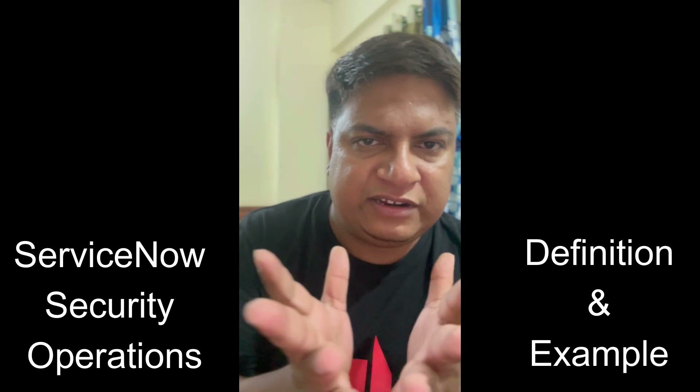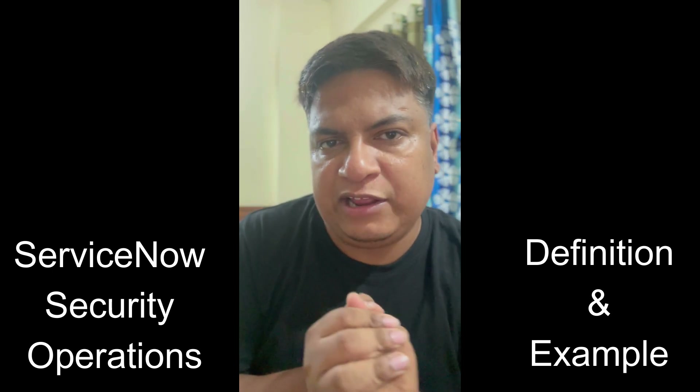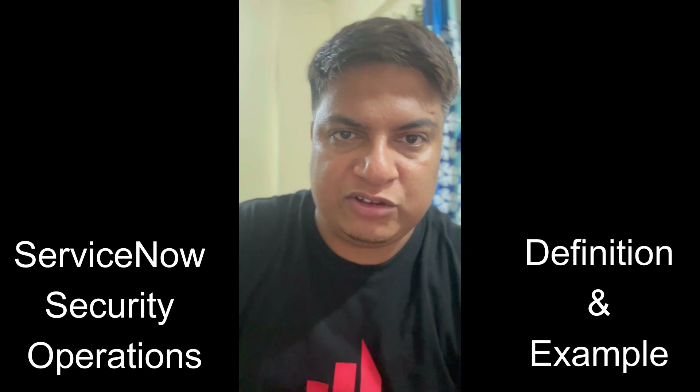So this is the small function of ServiceNow Security Operations. I will come up with more such scenarios. Stay tuned. Thank you so much. Bye bye.